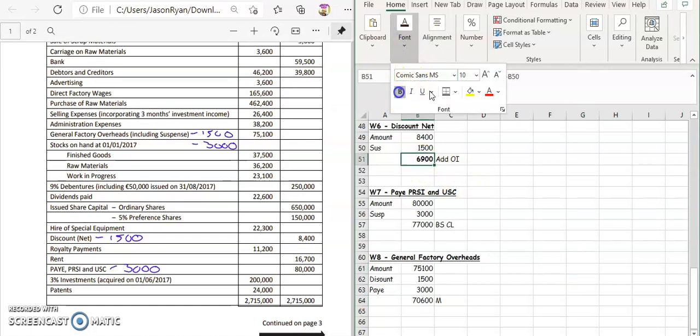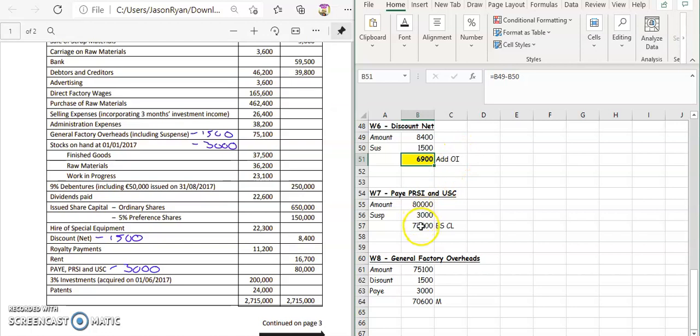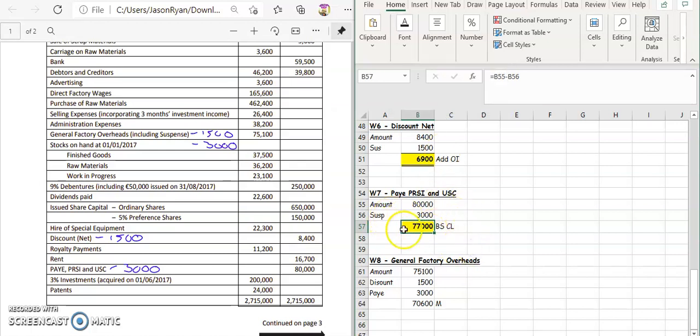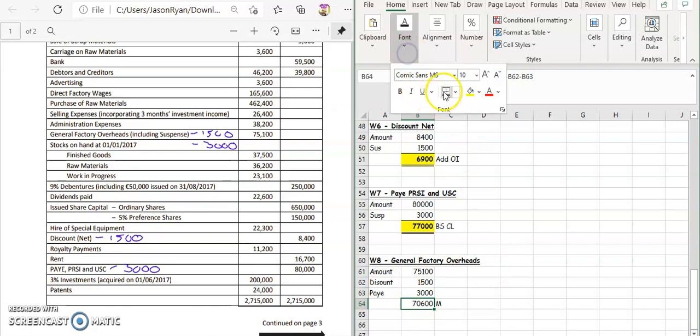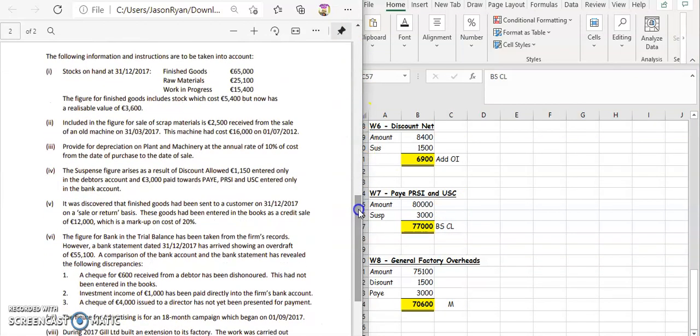The discount was $6,900. We need to reduce it by another $1,500 because that's the discount allowed that we hadn't allocated for, and that goes into your add operating income. The PAYE/PRSI goes into your balance sheet as creditors due in one year at $77,000 — we paid an extra $3,000 so you reduce it. Each of these were on the credit side, so our credit side is down. To balance it off, we reduce general factory overheads by $1,500 from discount and $3,000 from PAYE, giving $70,600, which goes into your manufacturing account.